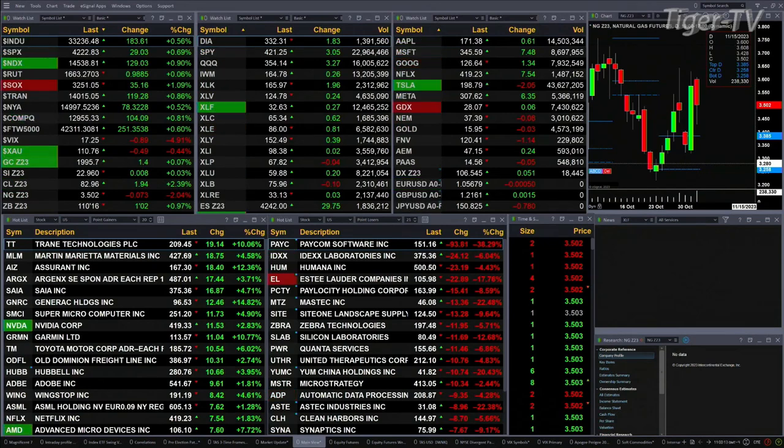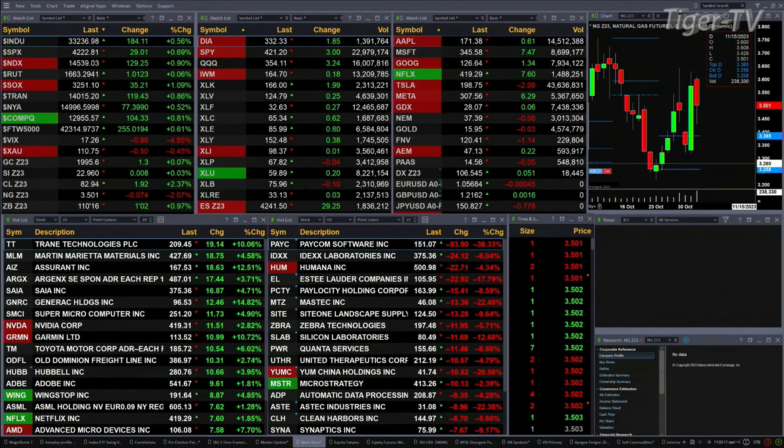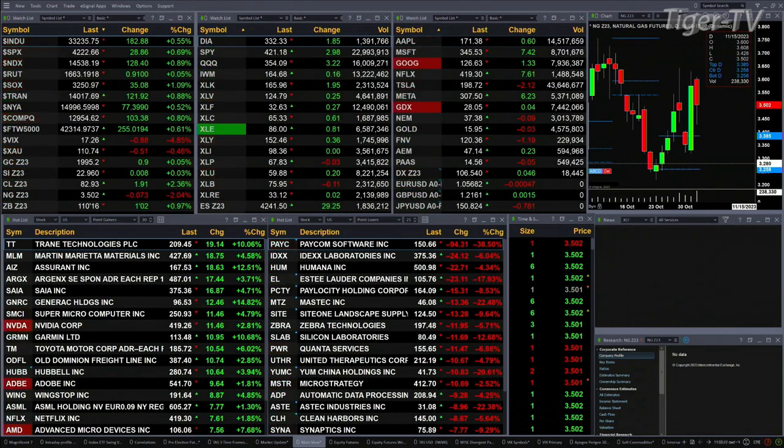We've got a sea of green out there. All the U.S. indices that we track, all the sectors — well, most of the sectors inside the S&P 500 trading to the upside. Dow's up 184 points, that's about six tenths of a percent. Seven tenths for the S&P, or 29 points. Nine tenths for the Nasdaq 100, a 129 point move there.